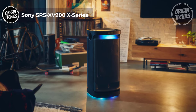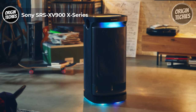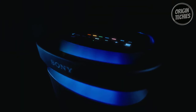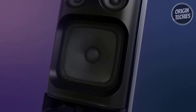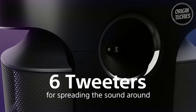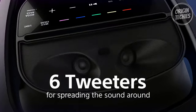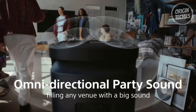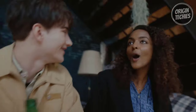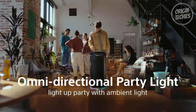Sony SRS-XV900X Series. The Sony SRS-XV900X Series is not just a portable speaker — it's a powerhouse designed to elevate your party experience. Priced at $798, this tabletop speaker packs a punch with its omnidirectional sound, ensuring that every corner of your space is filled with immersive audio. The built-in handle and wheels make it easy to transport. One of the standout features is the omnidirectional party lighting that lights up the night, creating a vibrant atmosphere. With up to 25 hours of playing time and quick charging capabilities, the XV900 ensures the music doesn't stop. The top touch panel provides seamless access to modes, settings, and lighting controls.